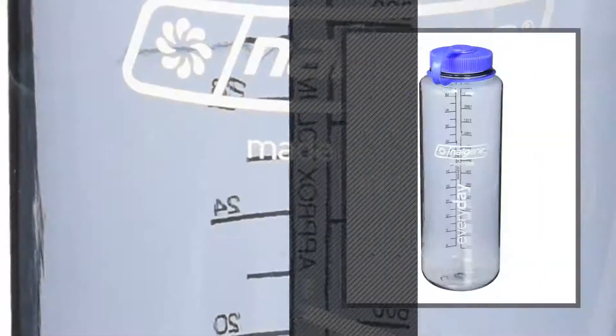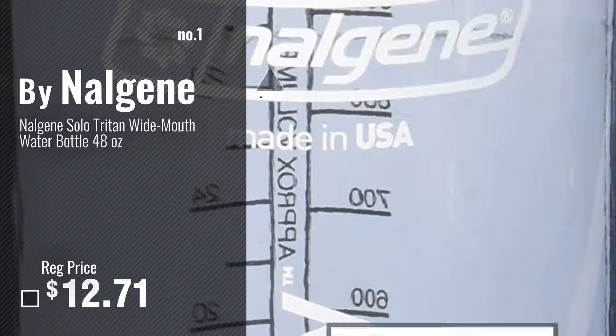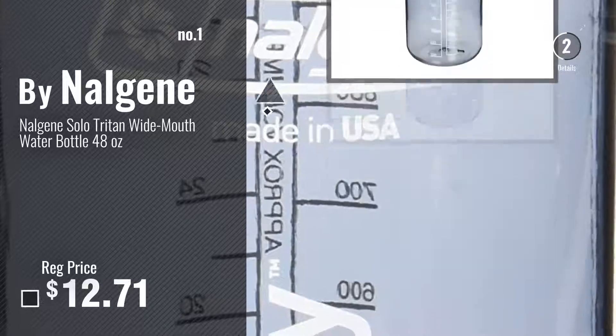Number 1, most popular, by Nalgene. Watch this video, choose your favorite.